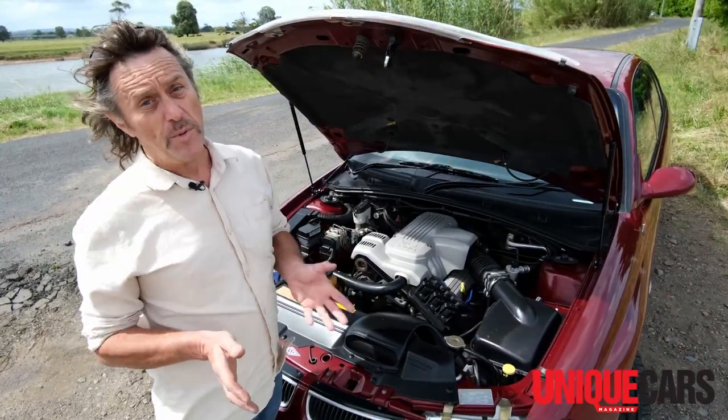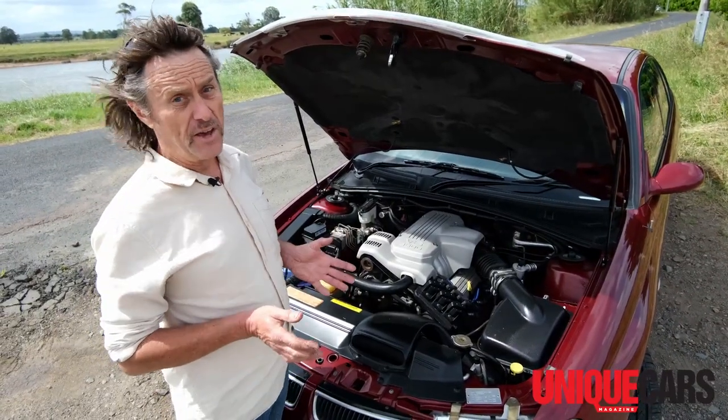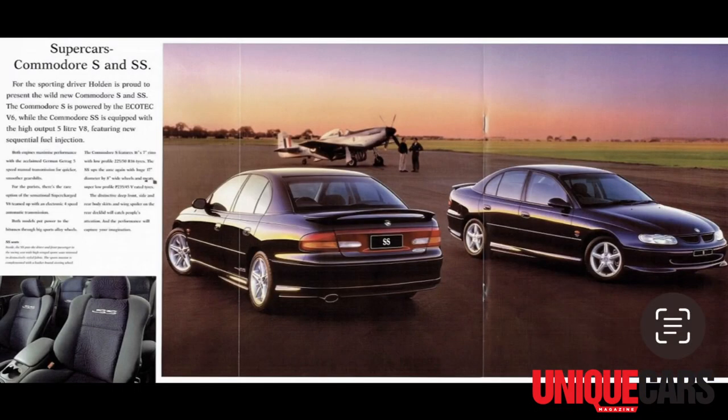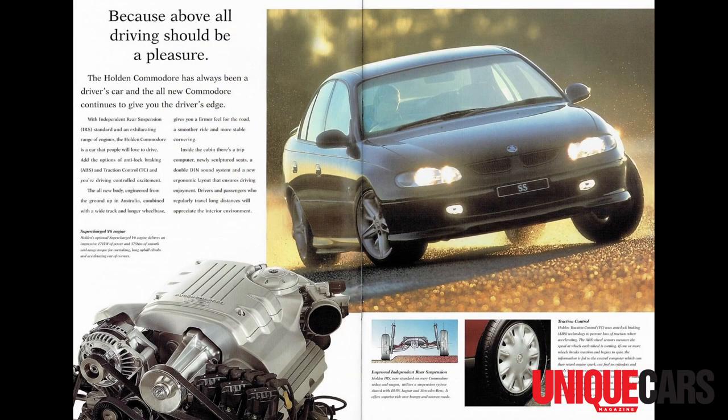There was also a supercharged V6 motor offered in VT, at 171 kilowatts instead of 147. That was offered as an option in the S, the Calais, and the SS, which comes as a surprise to a lot of people.